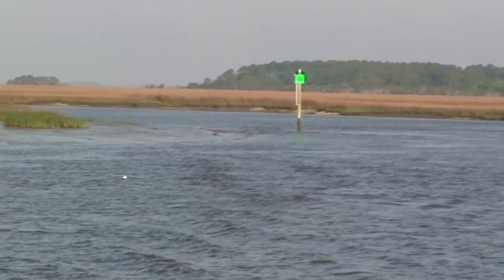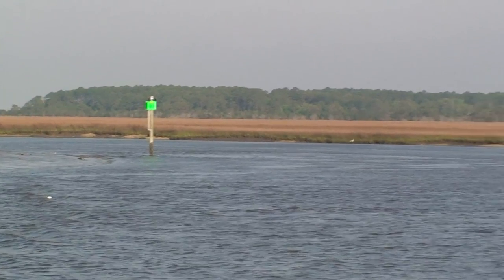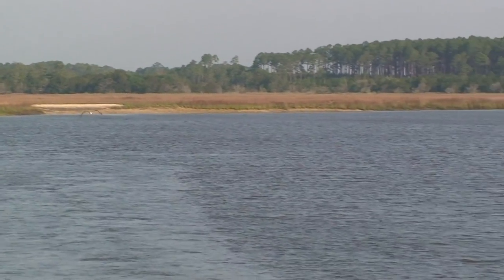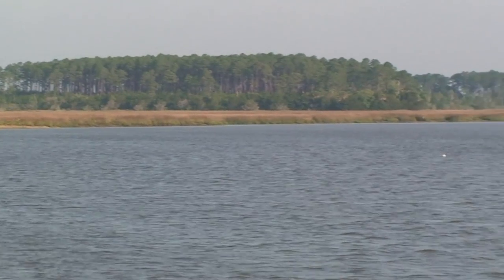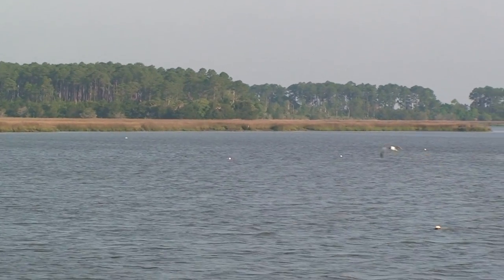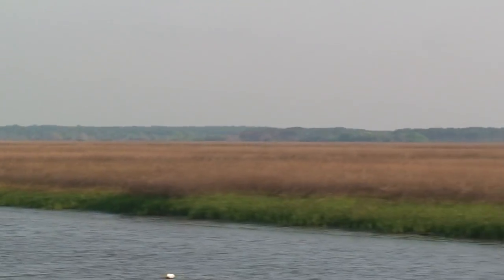We're coming out of one cut — this is all called the same cut, the Ashapoo Coosaw Cut. But right by that marker, just up Rock Creek here about 75 yards, there's another anchorage marked on some of the charts. Not a lot of protection out here, just grass.